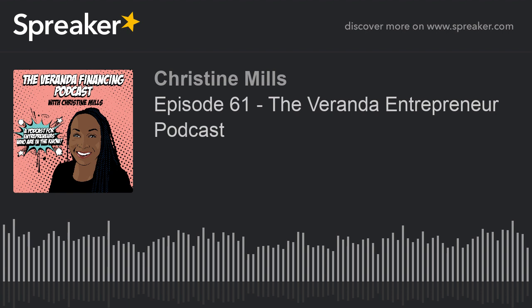Welcome to the Veranda Entrepreneur Podcast. I'm Christine Mills and today we are going to be talking about ways you can approach a bank for a loan. If you are in a place where you've exhausted your personal financing, your credit cards, your family and friends, and you really want to approach a bank for a loan, I am giving you five steps to make sure you are ready and know what you're doing when you're approaching the bank.